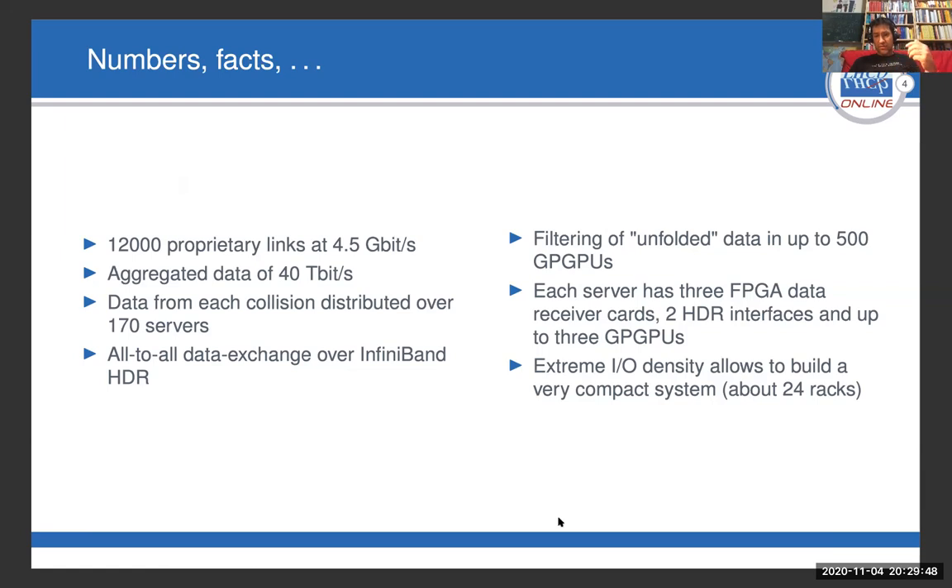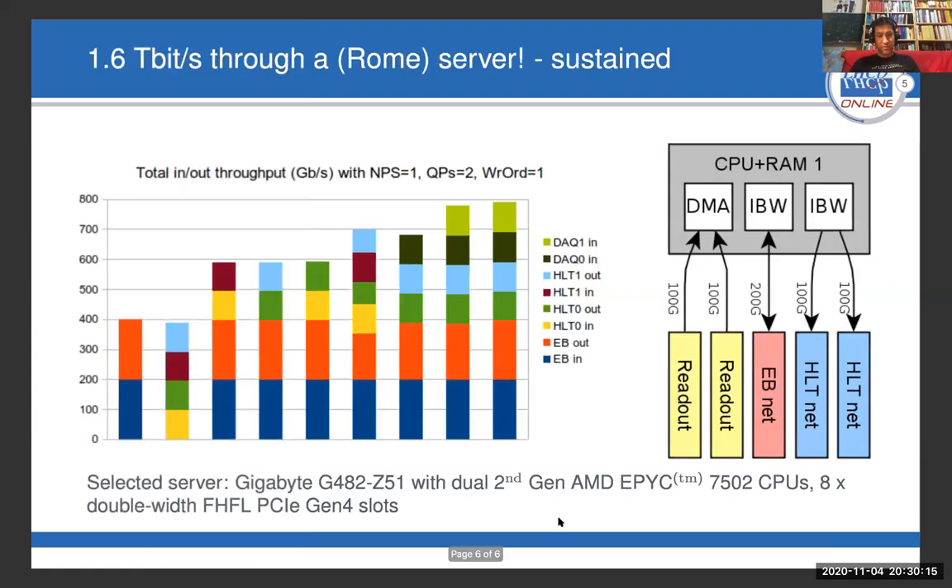Each server for this purpose has to hold three FPGA cards which receive the proprietary optical links. It has two HDR interfaces for the exchange of data between the servers, and it can host up to three GPGPUs. This means there is an enormous amount of I/O in each of these servers, and only a very powerful I/O server allows you to build a compact system for so much data with so few servers.